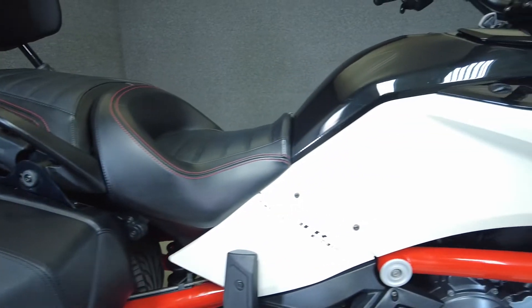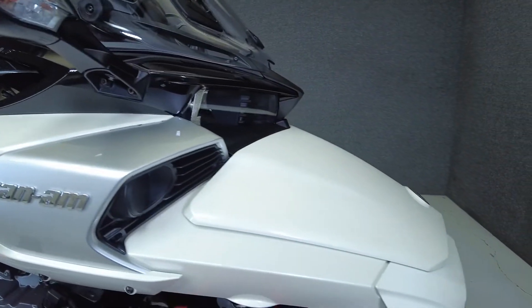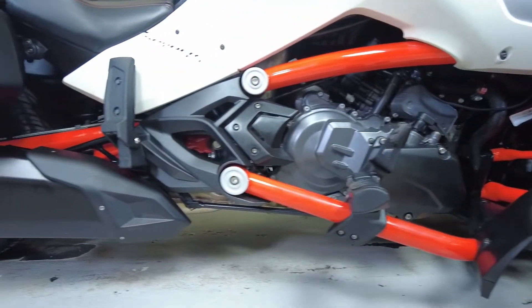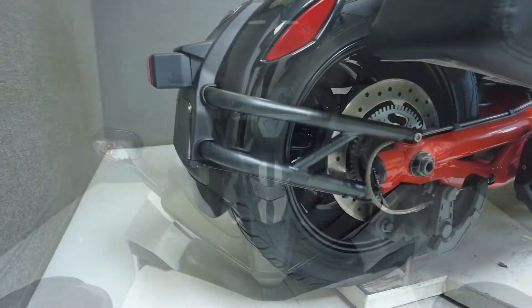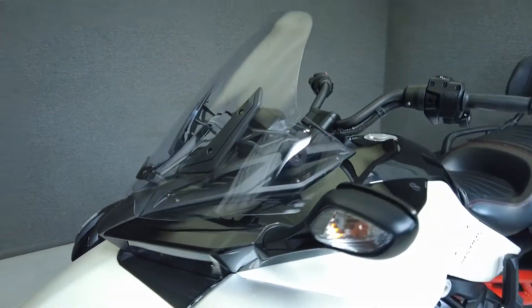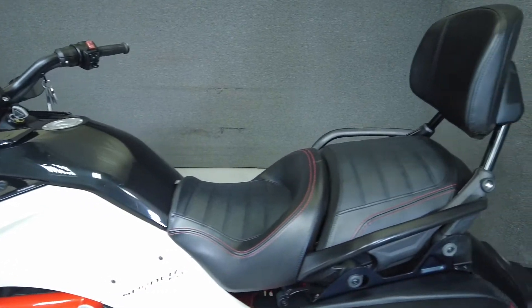Cutting edge performance and eye-catching style allow the F3 to be as impressive in form as it is in function, offering the thrills and excitement of motorcycling on three wheels. Supported by a low center of gravity and dynamic handling, the Spider produces 115 horsepower and 96 foot-pounds of torque from its 1330cc Rotax motor. With a 6-speed semi-automatic transmission, the Spider is an engaging and thrilling ride that weighs 899 pounds and has a seat height of 26.6 inches.